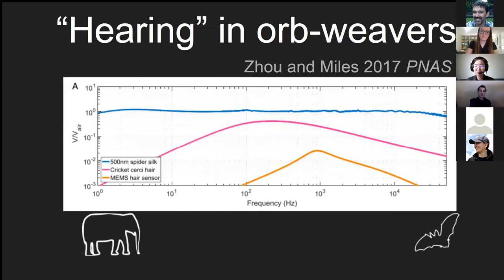Even more recently there was a paper in PNAS that looks at the ability of spider silk to transduce airborne sounds into web vibration.